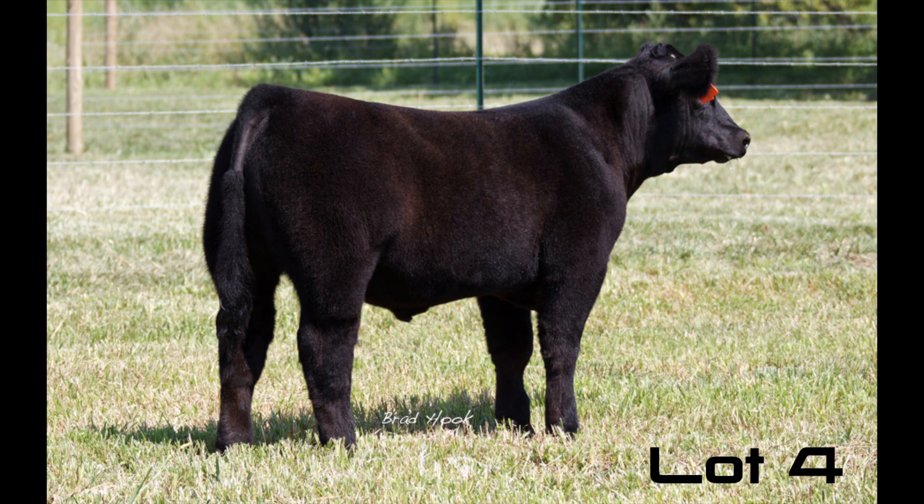Lot 4 is a Monopoly Aftershock Pistol Pete — probably one of our favorite calves that came to us this spring. Bigger for a Monopoly. Real big, stout, square-hipped, huge-legged, good-necked, pretty solid through the center part of his body. He'll be a nice prospecting one and a fun one to watch this summer.